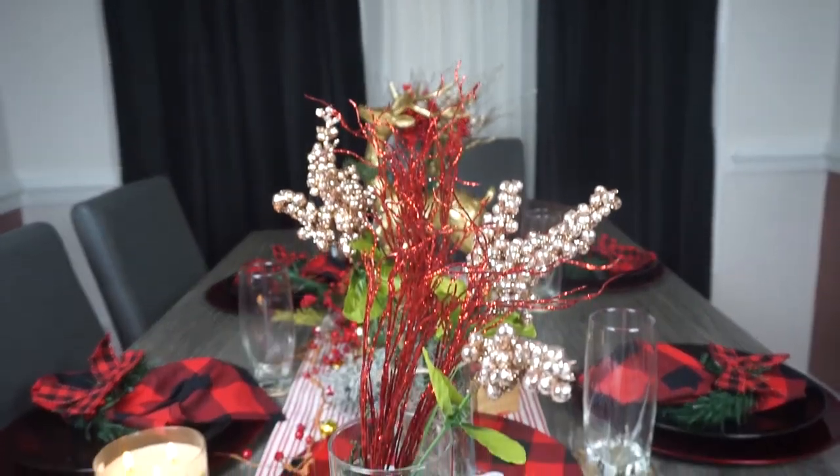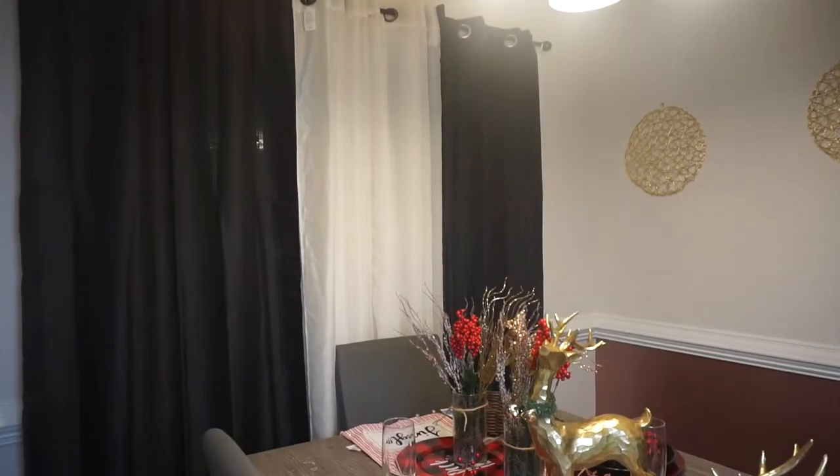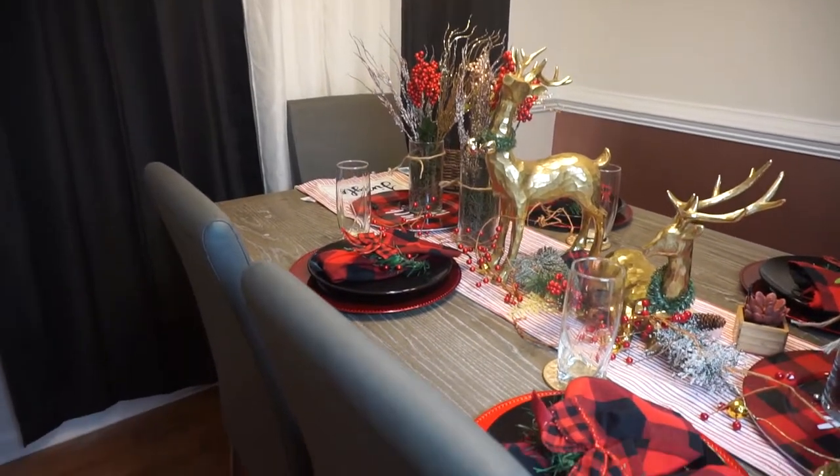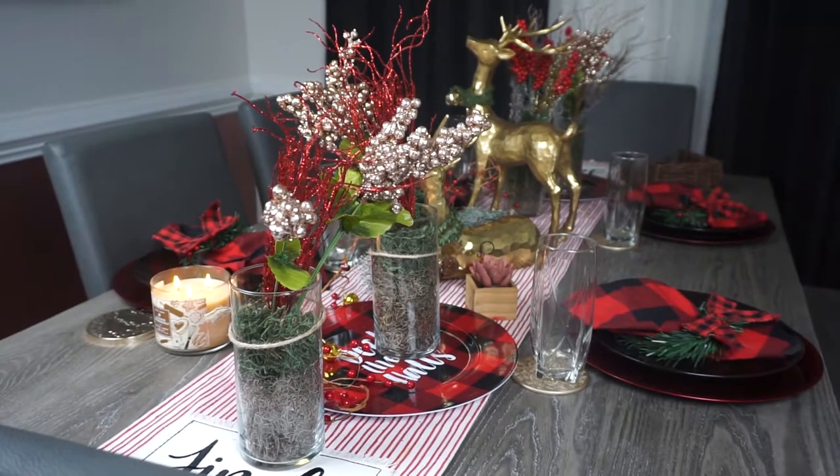These are the curtains I changed out and I actually like them a lot better. The other ones were festive, but like I said you could see through them. I love how this turned out here at my table.